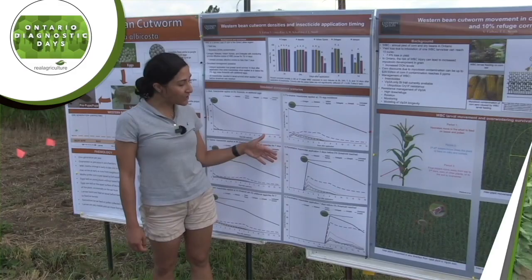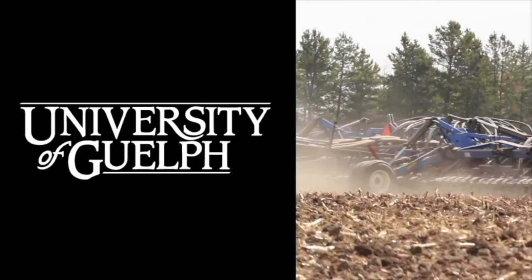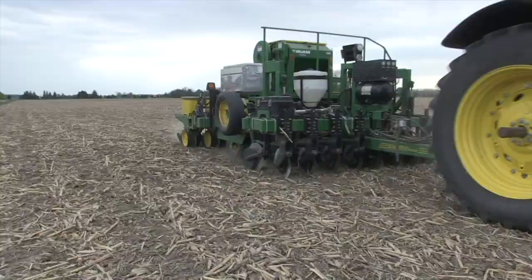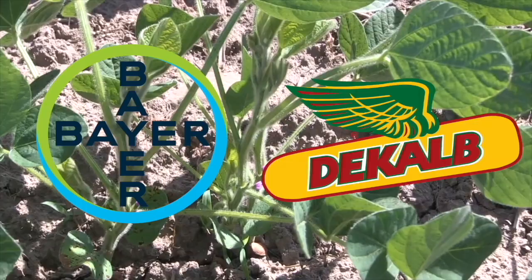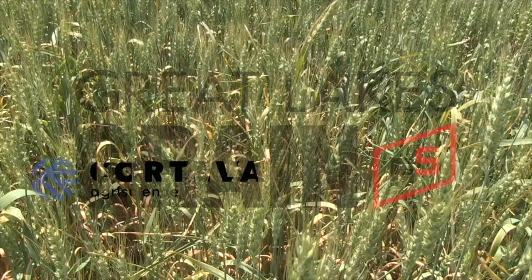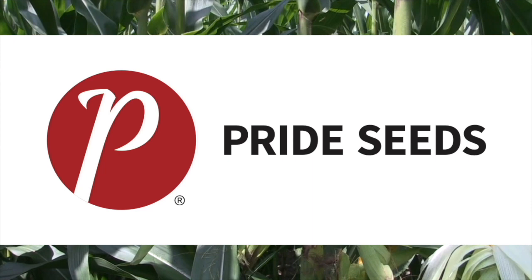Ontario Diagnostic Days 2022 on realagriculture.com is brought to you by the Ontario Ministry of Agriculture, Food and Rural Affairs, the University of Guelph-Ridgetown Campus, Ontario Soil and Crop Improvement Association, Grain Farmers of Ontario, Agris Co-op, BSF Canada, Bayer & DeKalb, Corteva & Pioneer, Great Lakes Grain, Mazex, The Mosaic Company, Pride Seeds, and Syngenta.